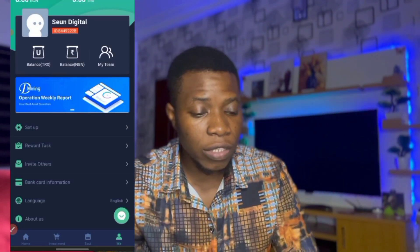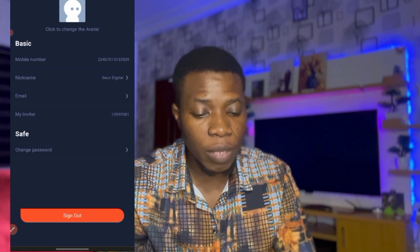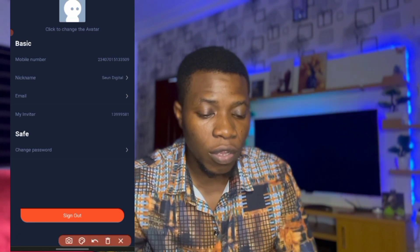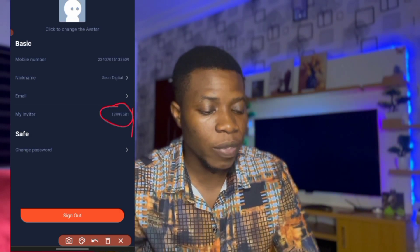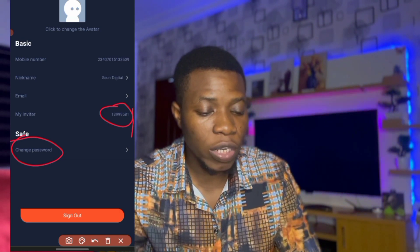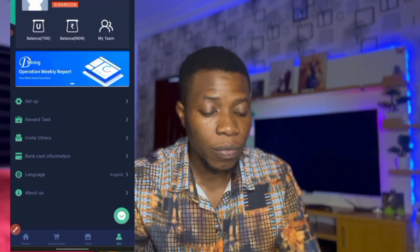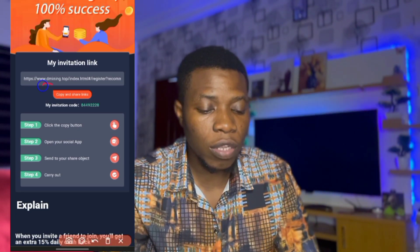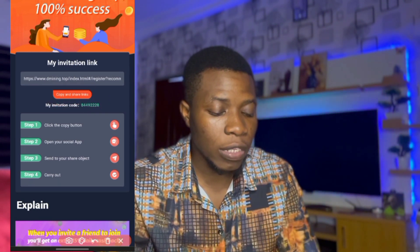The Mine tab is your profile information. You can change your nickname, get your invitation code, see who invited you, change your password, change your phone number, and add your email address. To invite anyone, click copy to get your invitation code and send it directly to the person.